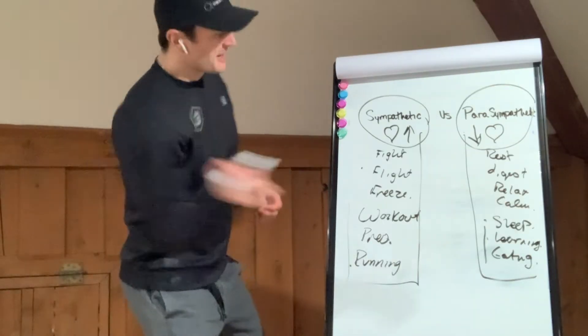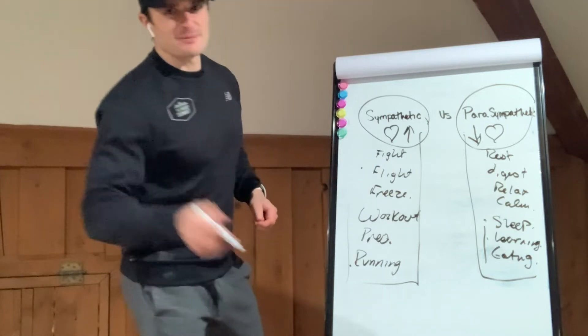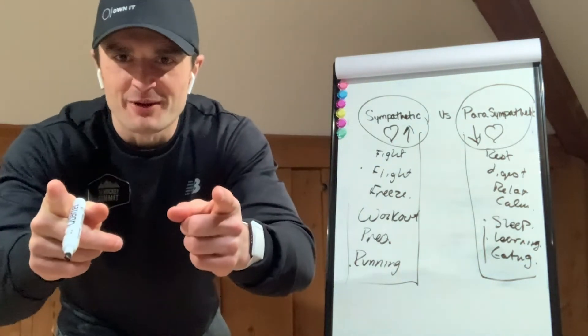We're wanting to know all about the sympathetic and parasympathetic nervous system and how it applies to us, because this is Wearable Wednesday.